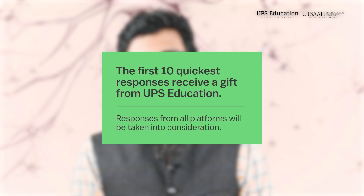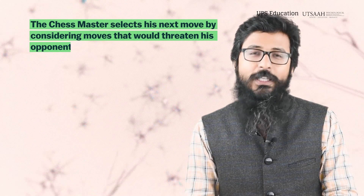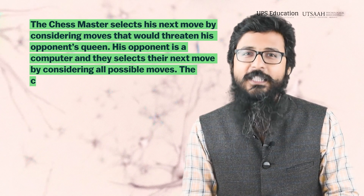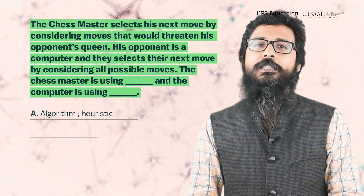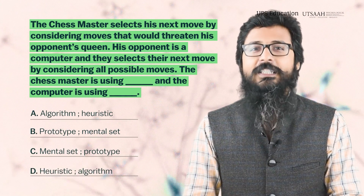Hopefully you understood both strategies. Now it's quiz time. Question number one: A chess master selects his next move by considering moves that would threaten his opponent's queen. His opponent is a computer and it selects its next move by considering all possible moves. The chess master is using blank and the computer is using blank. Option A: algorithm, heuristic. Option B: prototype, mental set. Option C: mental set, prototype. Option D: heuristic, algorithm. You can mention the right answer in the comment box.